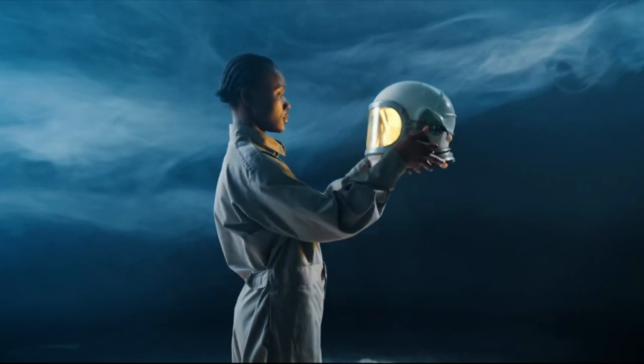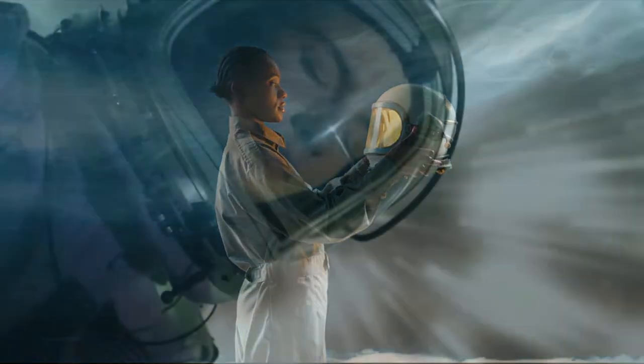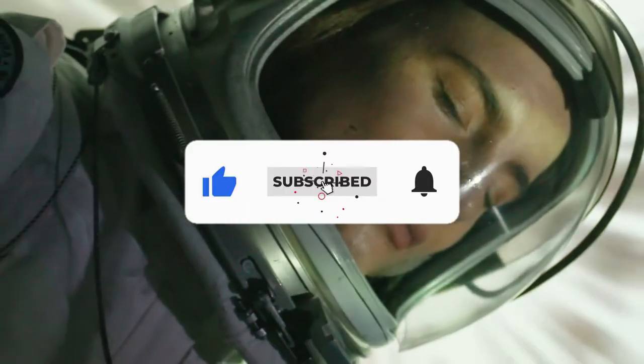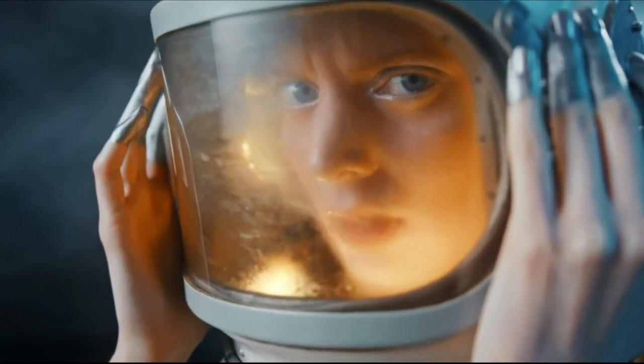Hey guys, welcome to another exciting and informative video from How Is It Made? In this video today, we will show you how the super cool spacesuits are made for space travel. But before we do, make sure you subscribe to our channel and hit the bell icon to never miss a video from us. That said, let's begin.